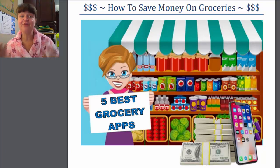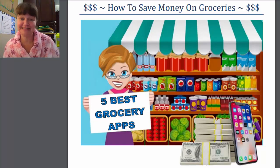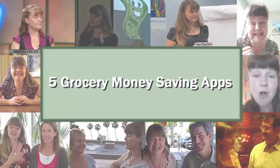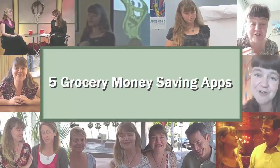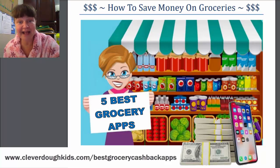Today I'm going to share with you five grocery saving apps that are going to save you tons of money on your groceries every single month. Hi, I'm Amanda Vandregulik from cleverdough.com and I help you save money and earn money doing the things that you love to do.